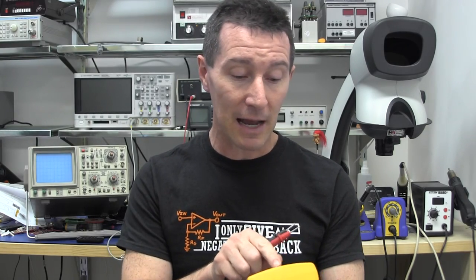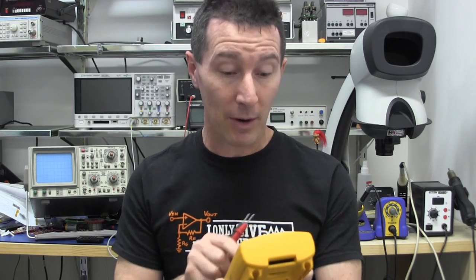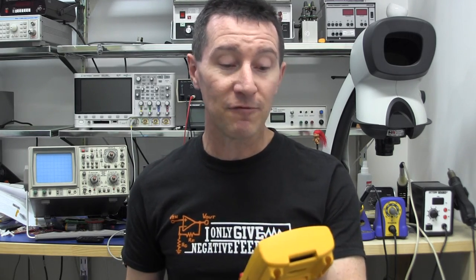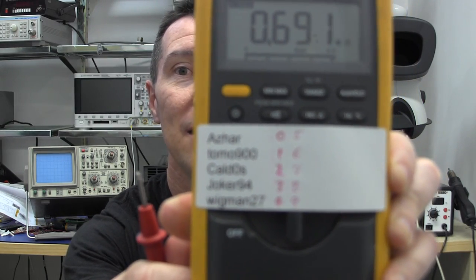Sorry if I've missed anyone. The five names are: Azar, Tomo 900, Cold 0S, Joker 94, and Wingman 27. I've got those five names there with a number next to them.